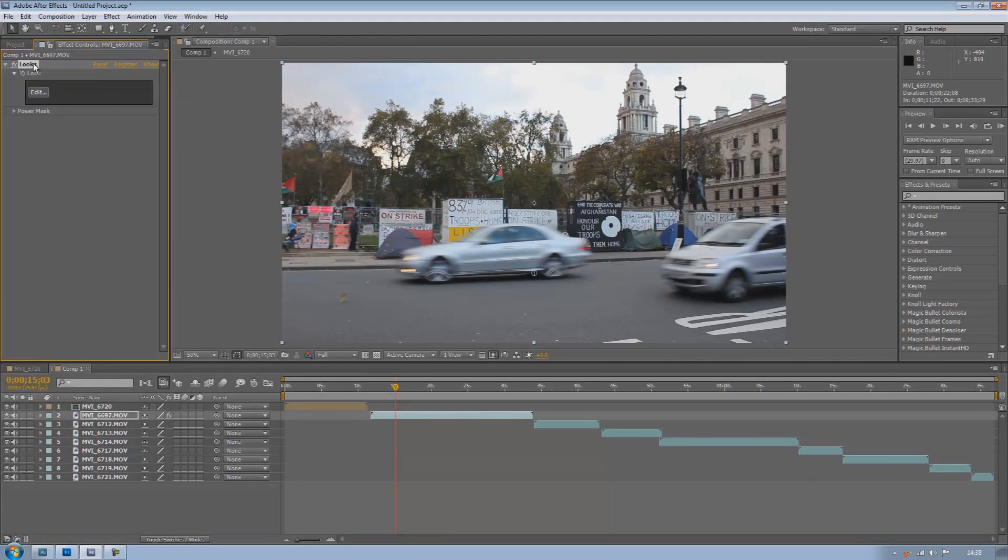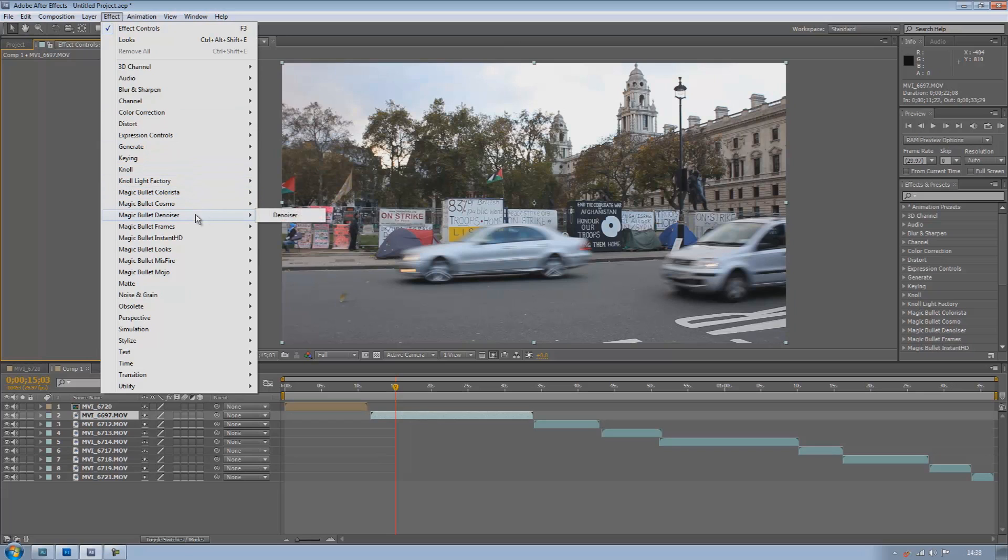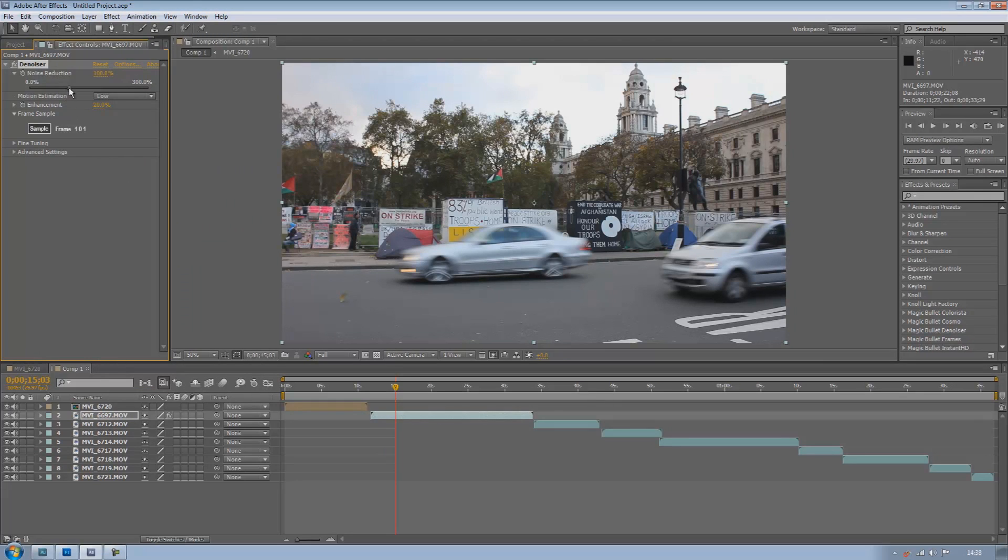What you also get with Magic Bullet is a denoiser. So if your image is particularly noisy you can just click on noise reduction, up the noise reduction and it gets rid of the noise. You can see here on the road — it's not noise but it's just like a texture on the ground — it starts to fade a little when you increase the noise reduction. You can change motion estimation so if you're using a clip with a lot of motion and you don't want it to just blur everything, you can change that. You can also change the enhancement — if you want to sharpen it and make your image look a little more HD, just click on enhancement and it enhances your image.